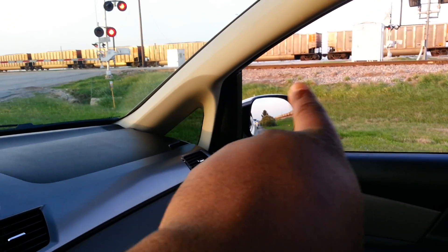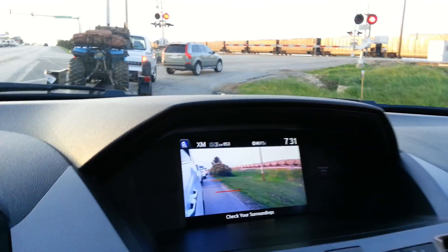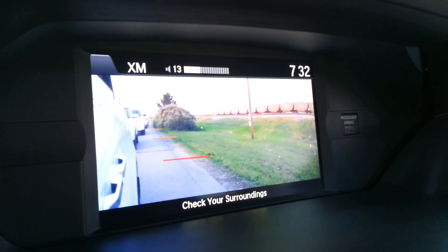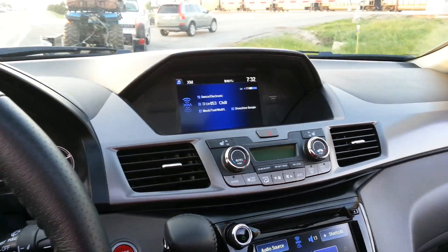The side view mirror on the 2014 Honda Odyssey comes with a camera. It had no blind spot for the most part. Check that out. And then when I take it off the right signal, boom, goes away.